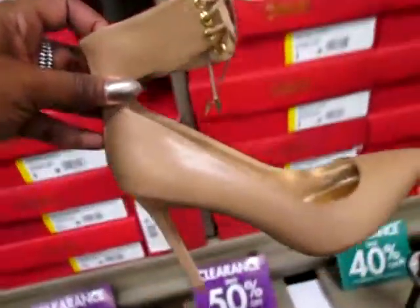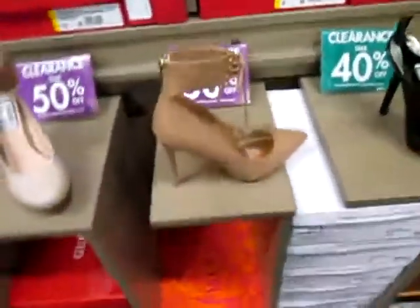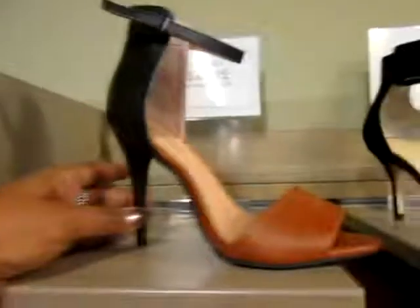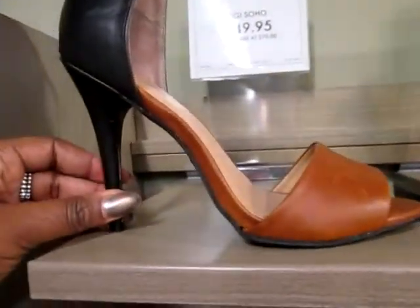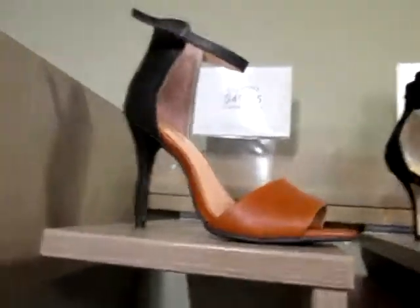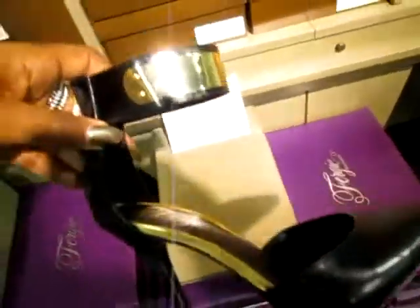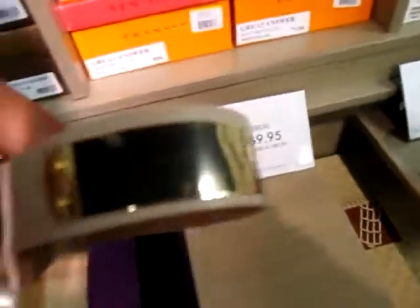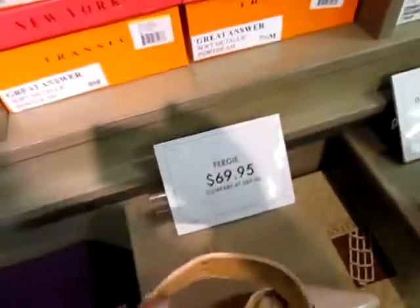Oh my god, these shoes are cute - check these out! See, they're pretty. Yeah, that's cute, these are hot. Now see, I don't need to be up in here looking for myself for nothing, do I? No shoes! Oh my god, that buckle is hot around that ankle. All right, let's see what else they got up in here.